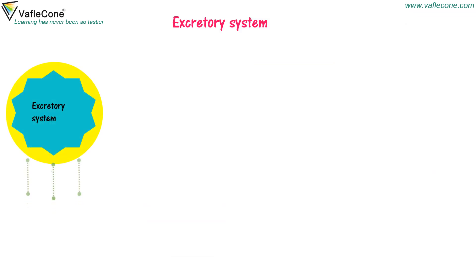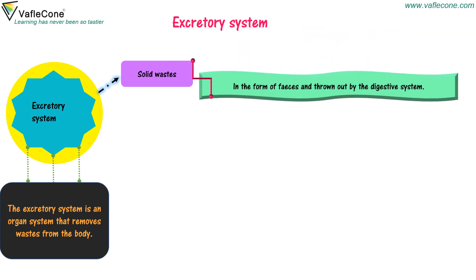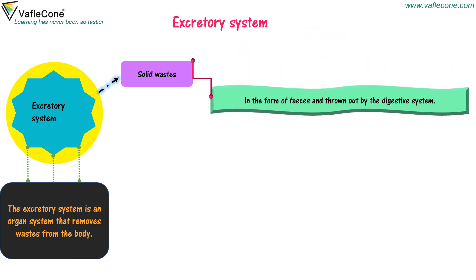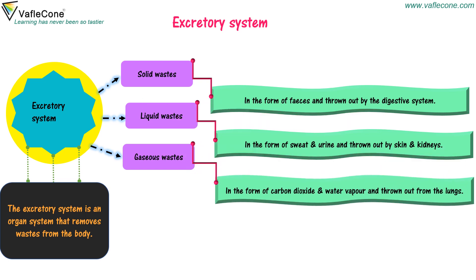Excretory system. The excretory system is an organ system that removes waste from the body. There are different kinds of waste that a body produces. Solid waste is in the form of feces and is thrown out by the digestive system. Liquid waste is in the form of sweat and urine, thrown out by skin and kidneys. Gaseous waste is in the form of carbon dioxide and water vapor, thrown out from the lungs.